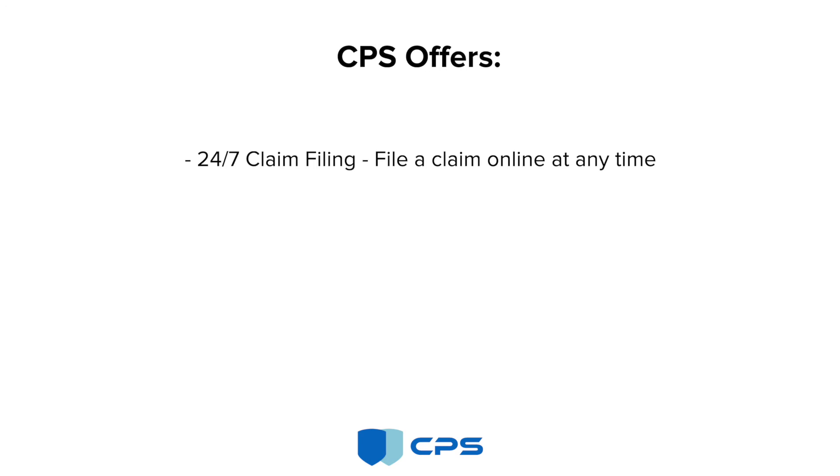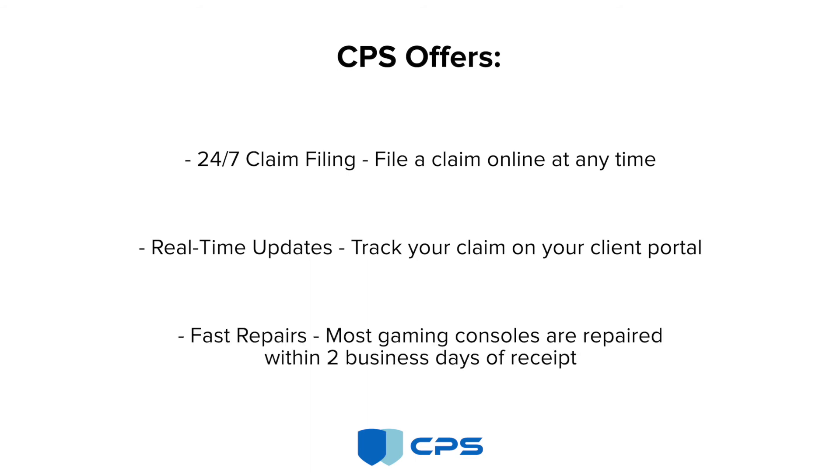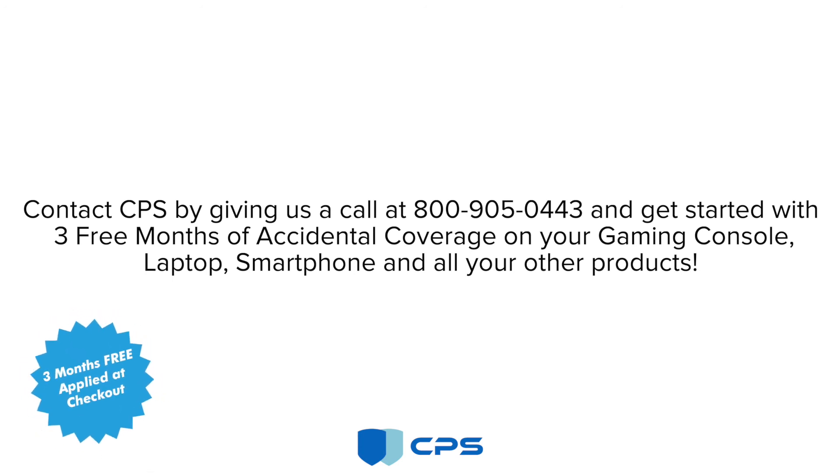CPS offers 24-7 claim filing. File a claim online at any time. Real-time updates — track your claim on your client portal. Fast repairs — most gaming consoles are repaired within two business days of receipt. Contact CPS by giving us a call at 800-905-0443.